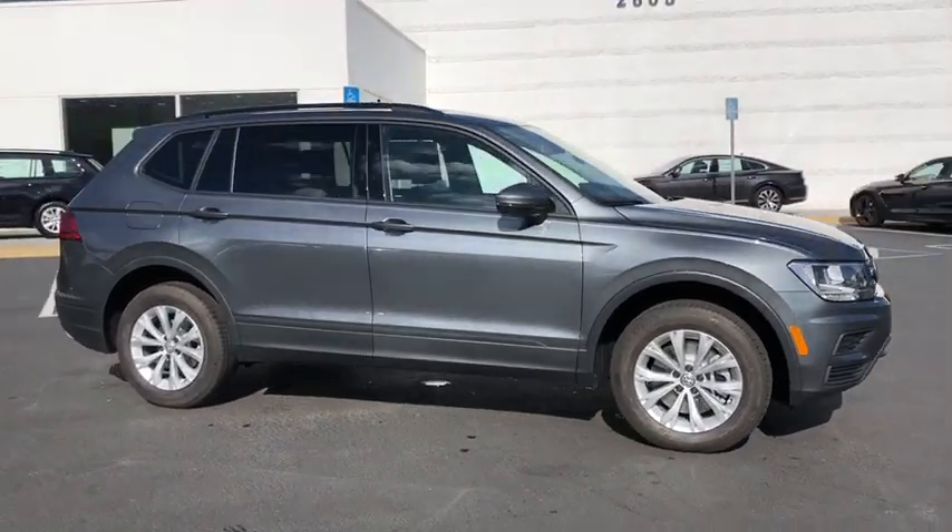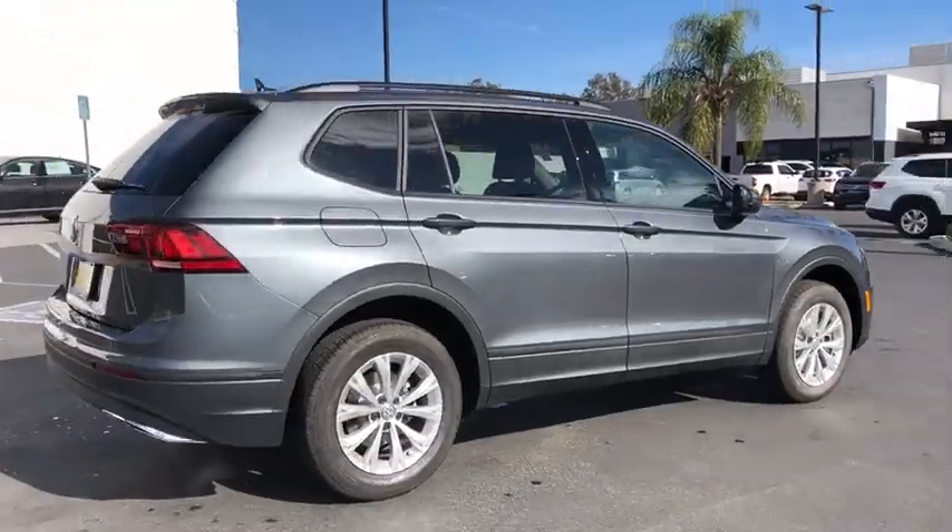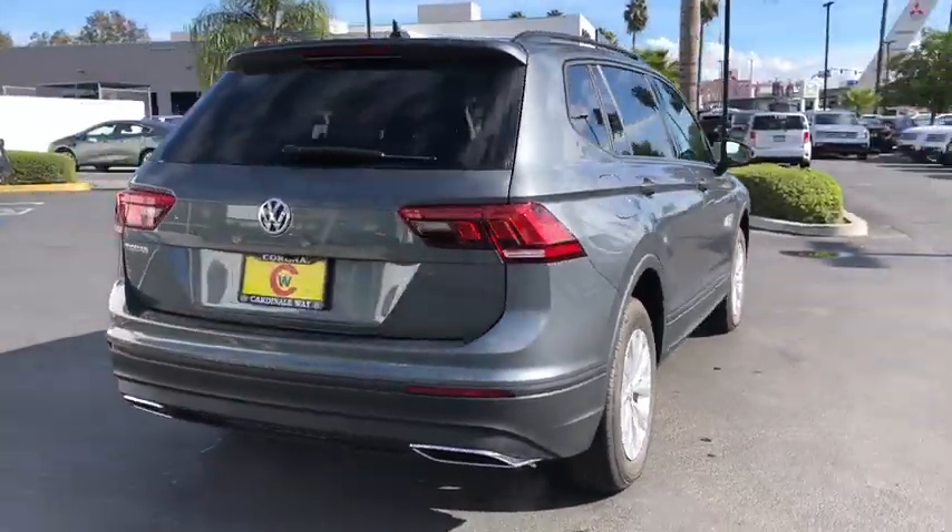We are pleased to show you the 2020 Volkswagen Tiguan. With Volkswagen Tiguan, it's good to be turbo. Turbo with class.